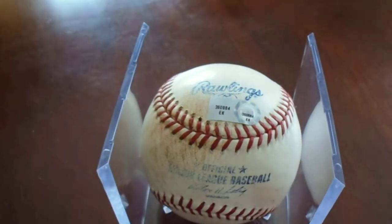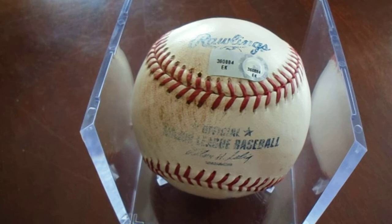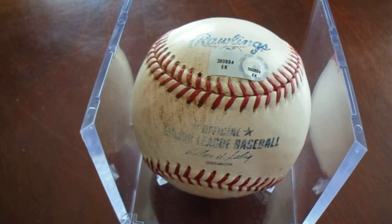This first one is not autographed. It's an MLB authenticated game used single of Michael McHenry back from 2013 — that magical, amazing 2013 season — when he hit the single off of the Miami Marlins' Tom McCuller in the top of the first inning. So this was pretty cool. And upon further research, this was actually an RBI single. It's just that the people who did the hologram did not include that. But upon just a little bit of research, bam, taking care of it.